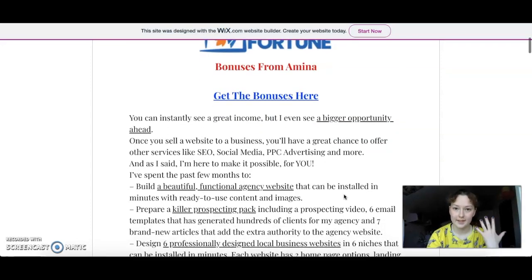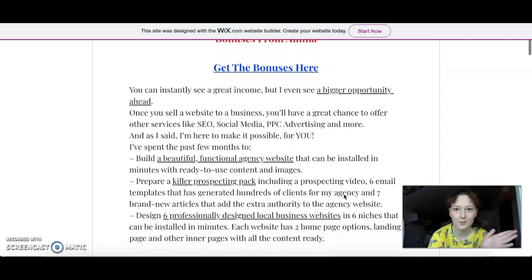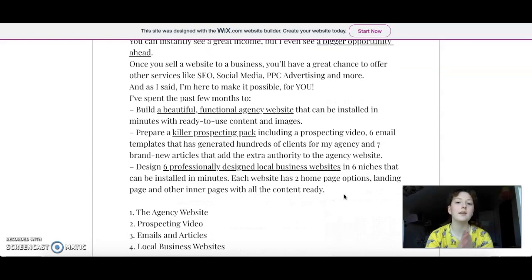So what is Web Agency Fortune? Basically, it is a very super easy website builder for businesses. It is made specially for businesses and it has all the things you need.